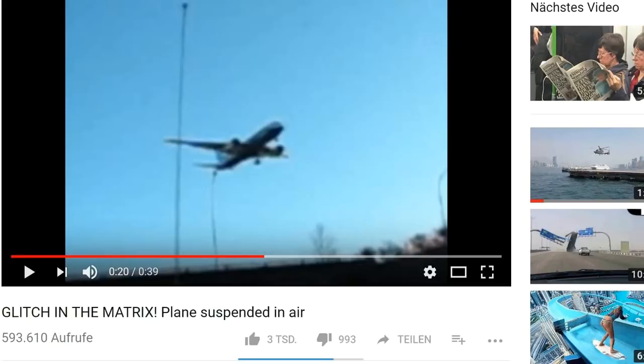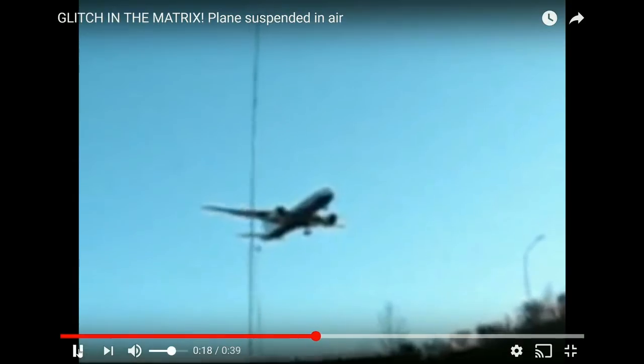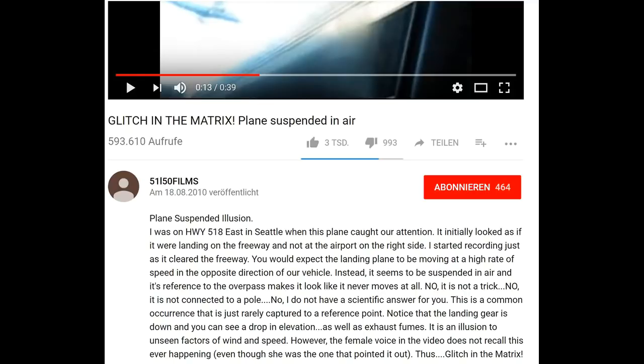There have been many videos with planes frozen in the air, but this video with a plane over a bridge is the most impressive and raises the most questions. Welcome again to Hoverplane Analyst, where strange videos are checked and analyzed. The original clip is just under 6 seconds, and the author has added two slow-motion versions so he could upload at least 39 seconds. The author suspects an illusion due to speed and wind, but could not explain it exactly.